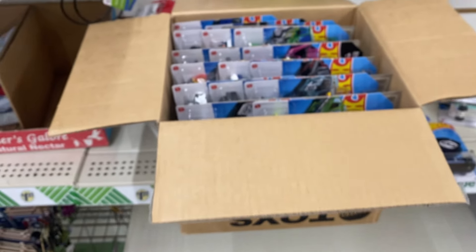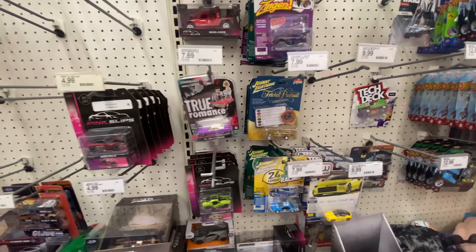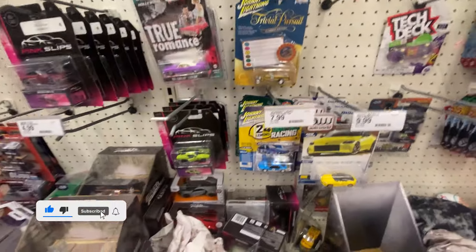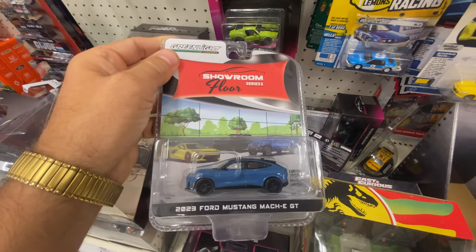I'm done at this Dollar Tree location — let's roll out and check another spot. I've made it into Target; let's see what's lurking on their pegs. Hopefully I caught a fresh restock. I'm checking their premiums right now and I see a little bit of tissue paper down here.